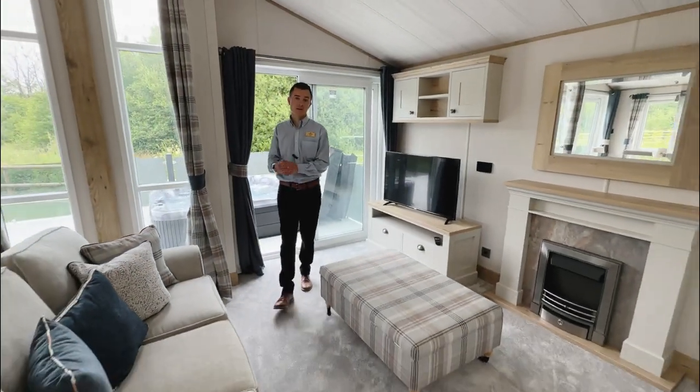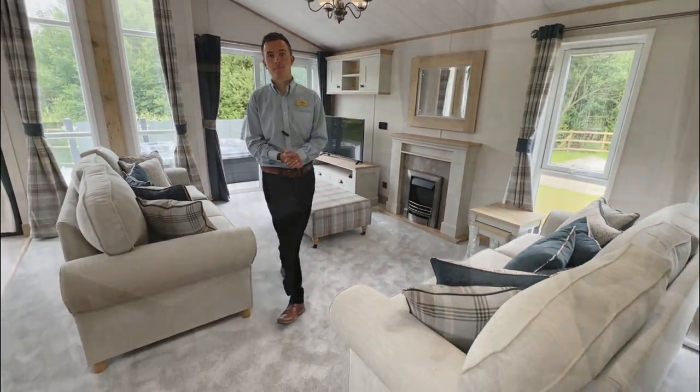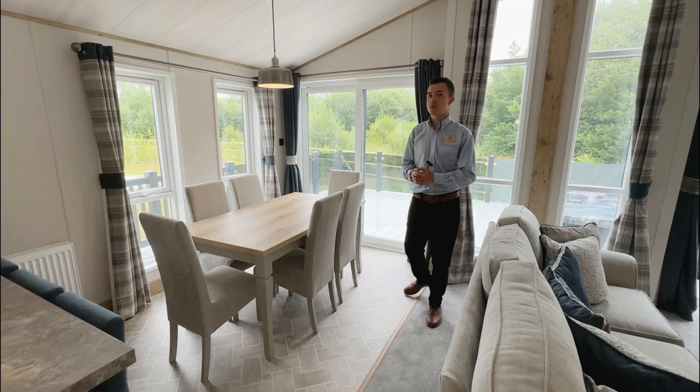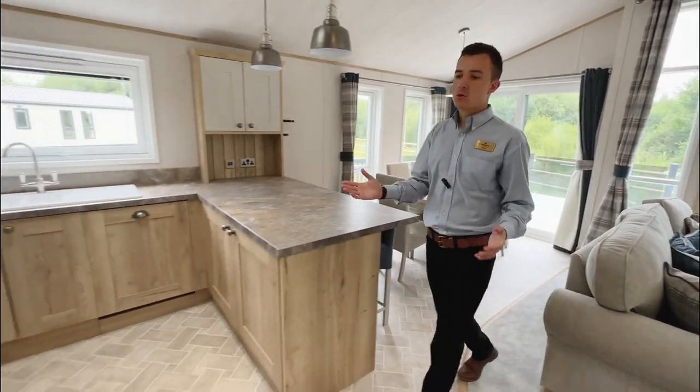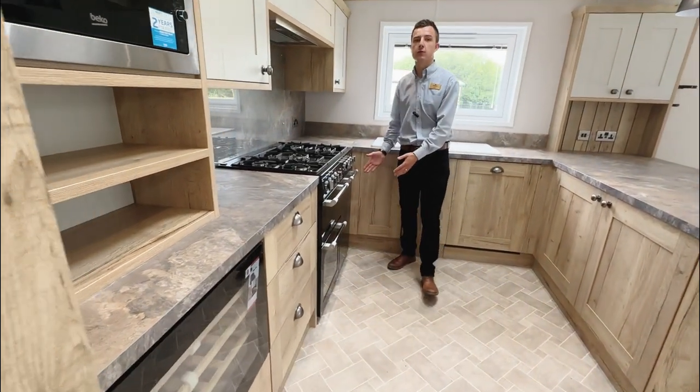As you can see, this lodge offers a lovely seating area and a great space for families. The dining kitchen area has everything from a lovely space to enjoy your family meals, with integrated appliances such as a wine cooler, microwave, and oven all included.